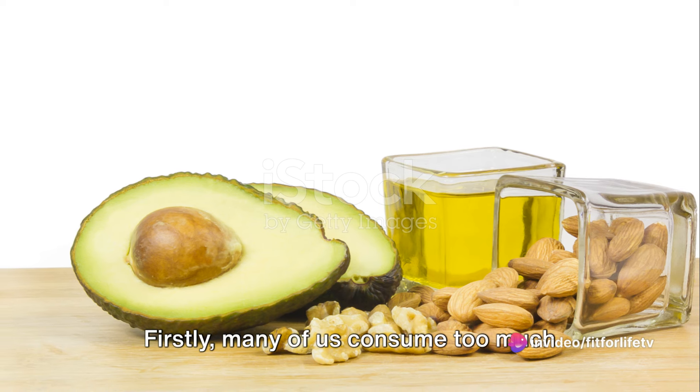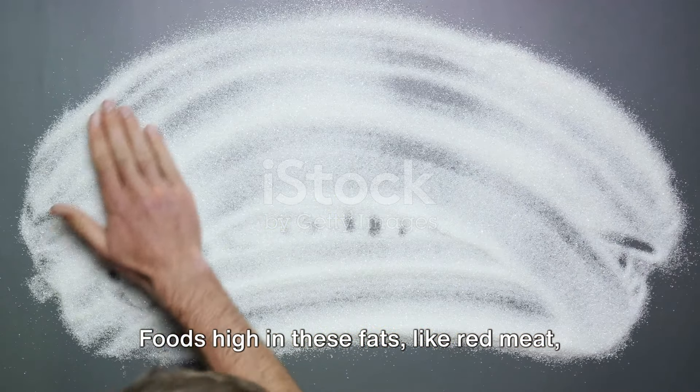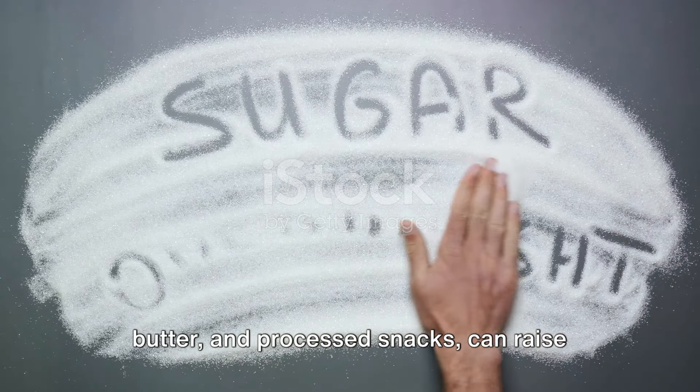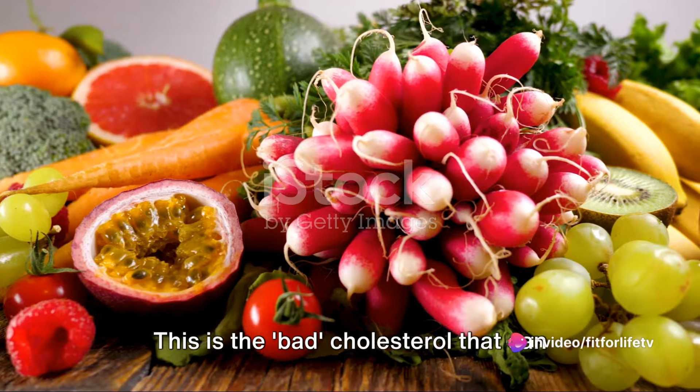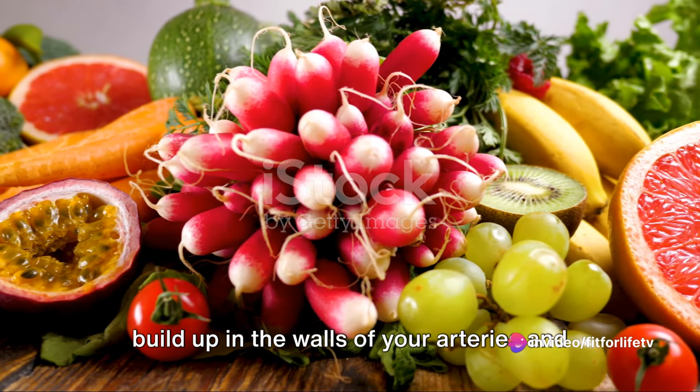Firstly, many of us consume too much saturated and trans fats. Foods high in these fats, like red meat, butter, and processed snacks, can raise LDL cholesterol levels — the bad cholesterol that can build up in the walls of your arteries and form plaque.